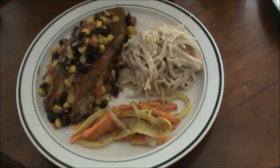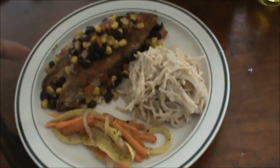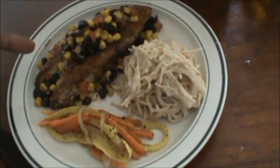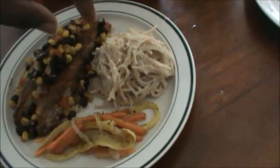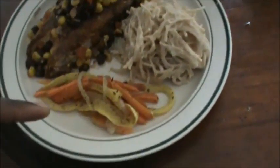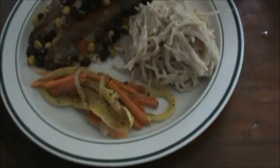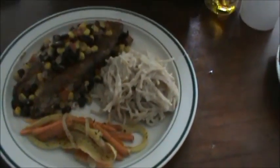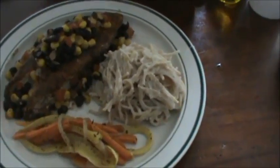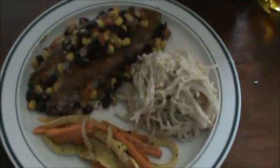Cajun pan-seared kingfish with a black bean corn salsa, garlic alfredo noodles, and sautéed vegetables. The vegetables are basically carrots, squash — not zucchini, I didn't have any zucchini, so squash — and onions with some basil and other seasonings.